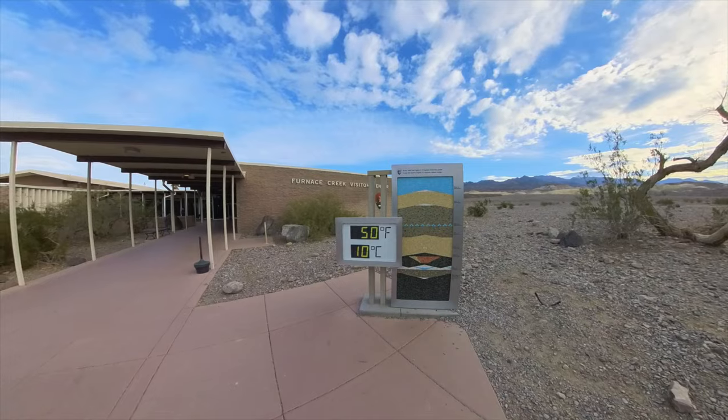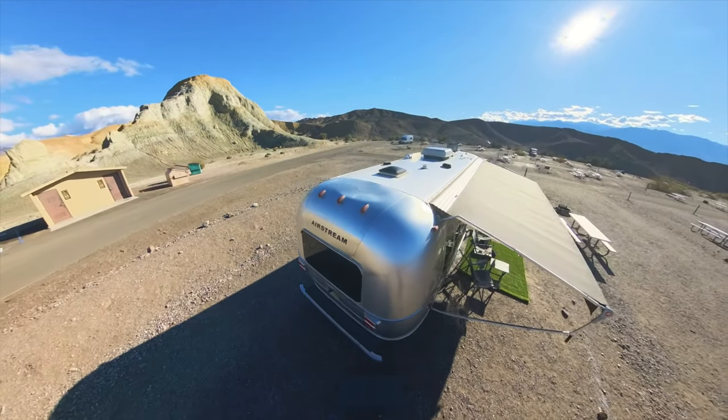It's goodbye from the hottest place on earth. Thanks very much for watching and we'll see you next time.